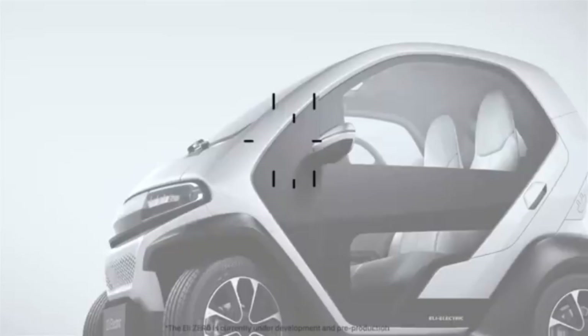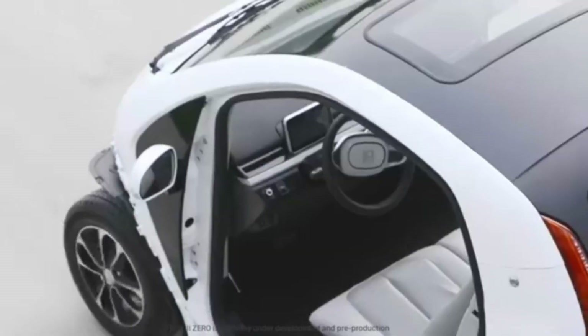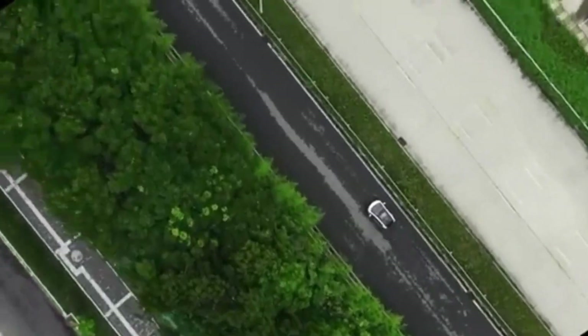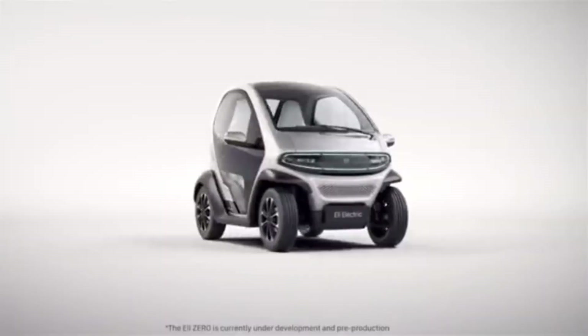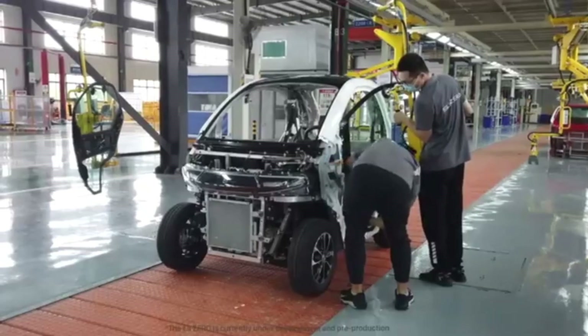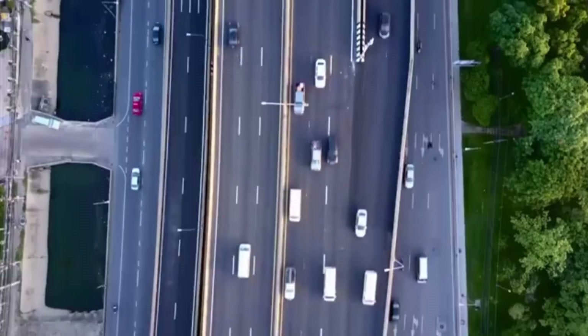The ELI Electric is a compact, environmentally friendly electric car designed specifically for urban environments. With a top speed of 25 miles per hour and a range of up to 40 miles on a single charge, it provides an ideal solution for short city commutes, errands, and everyday travel. Its small size makes it perfect for navigating tight spaces and congested streets, offering an efficient way to reduce your carbon footprint.